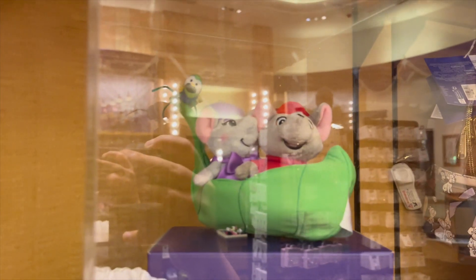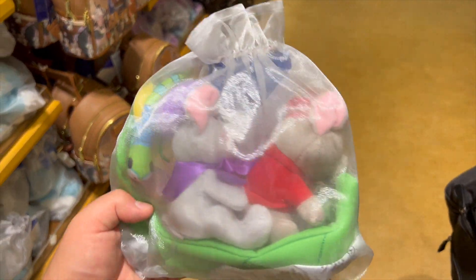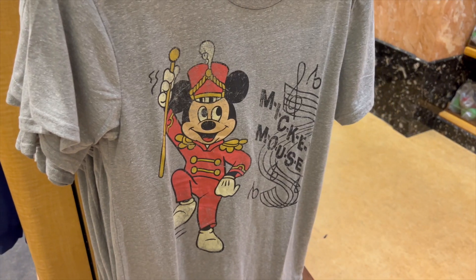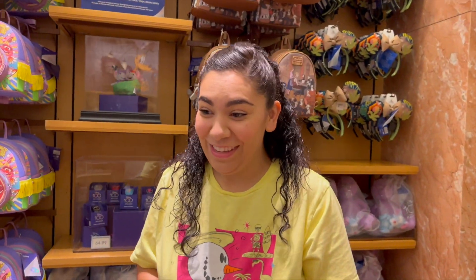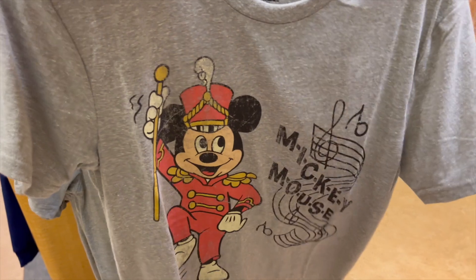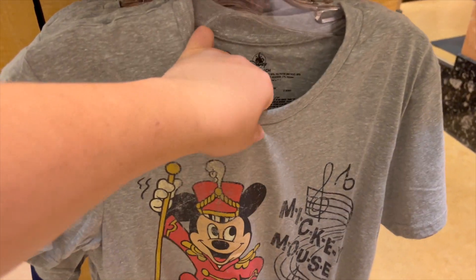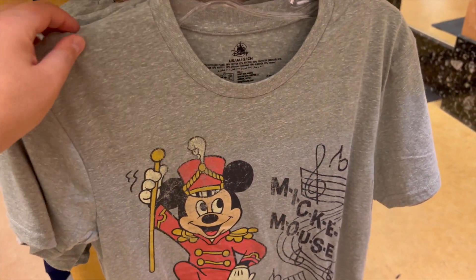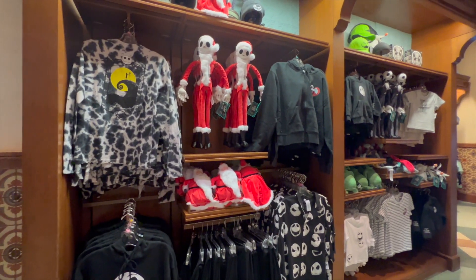For $34.99 we have a new plushie that has arrived — those are the Rescuers! And for $29.99 we have a Symphony Mickey, which Nicole really likes. It's pretty unique. I feel like it's a little basic for $29.99 but it is really neat. The material is a really nice slick cotton, so this might be something we pick up.